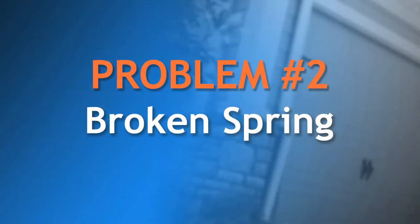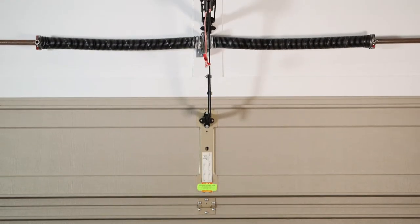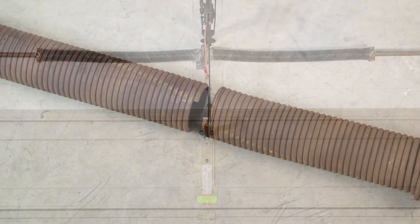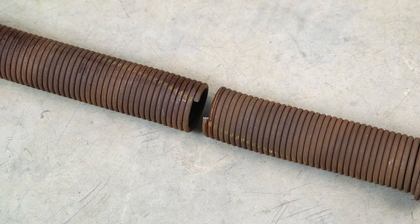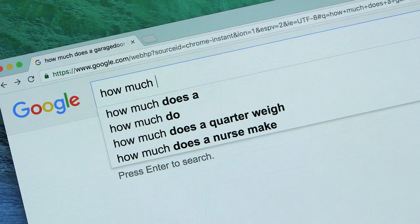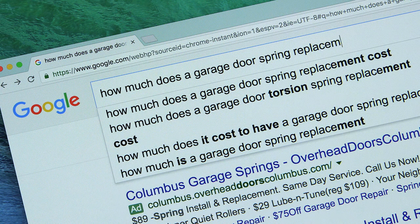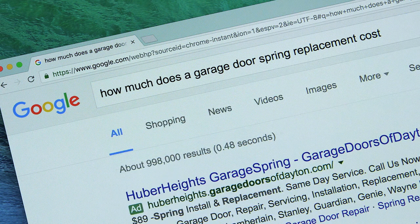Another common problem is a broken spring. You can detect this problem visually by checking the spring that is usually located on the wall directly above the door opening. When a spring breaks, the door may be too heavy for an automatic opener to lift it. If your door has two springs, it's appropriate to have both springs replaced. Scammers have been known to grossly overcharge for this service. An easy way to learn standard pricing is to simply do an internet search for 'How much does a garage door spring replacement cost?'